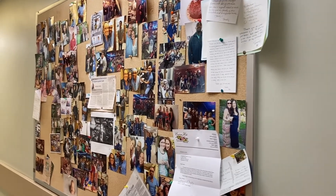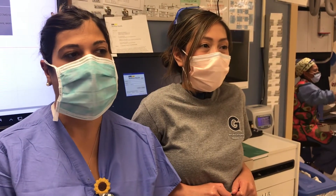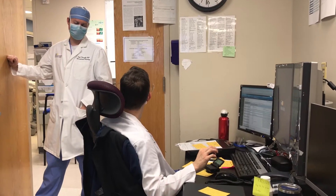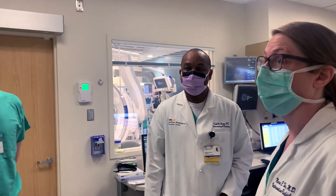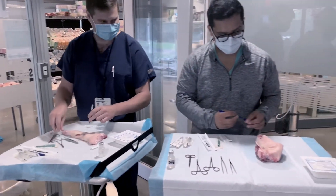At Georgetown, you really do feel that you're part of a much bigger family. You have your radiology family, but what's truly unique here is that the interventional radiology physicians, staff, and residents genuinely get along. That camaraderie is unparalleled to any other program. As a visiting medical student, all the attendings and residents were super friendly and approachable — it felt like one big family, and that's one of the main reasons I wanted to come to Georgetown.